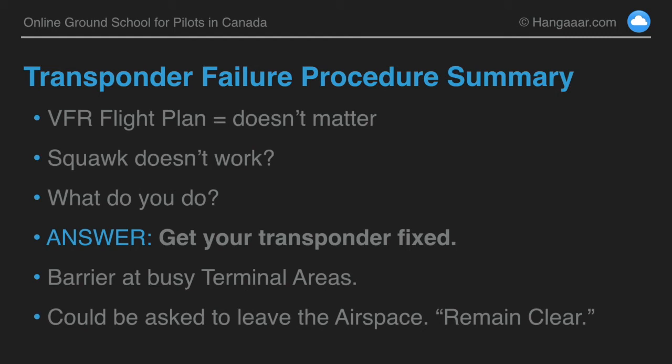We need to remember that a transponder is an important safety feature, because if air traffic control is able to see you on radar, they can provide that information to other aircraft who might not otherwise see you. So I hope that answered the question.